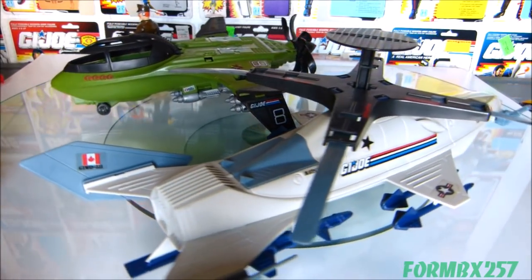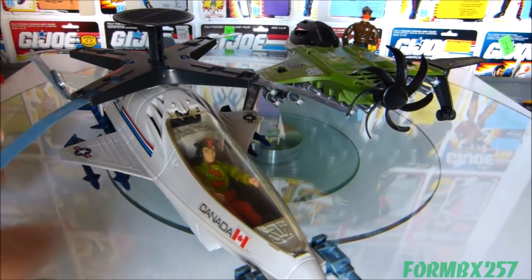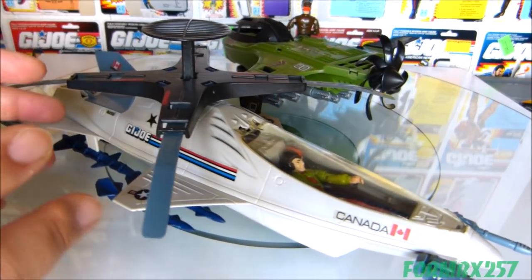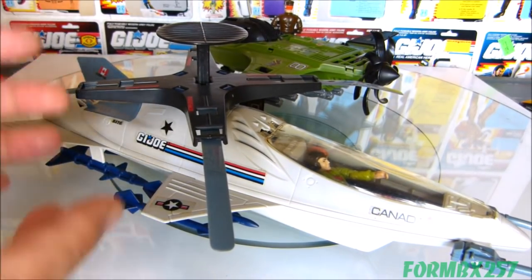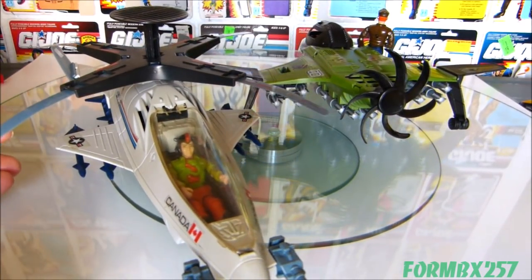The same thing with this 1988 Skystorm, sometimes known as the X-wing chopper or cross-wing chopper, with its pilot Windmill. That's another vehicle which is fascinating in its execution and its history, but as a toy I wasn't sure whether I wanted to pick it up or not. But I wound up doing it and it's actually a fairly decent toy.